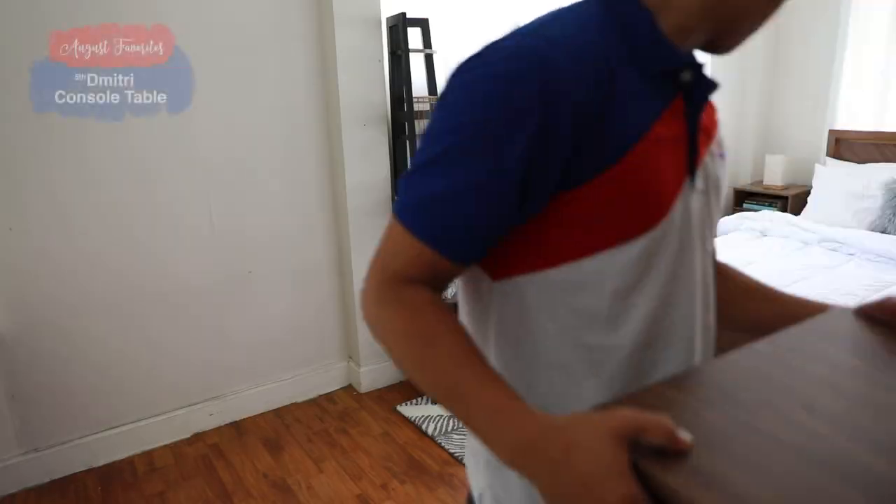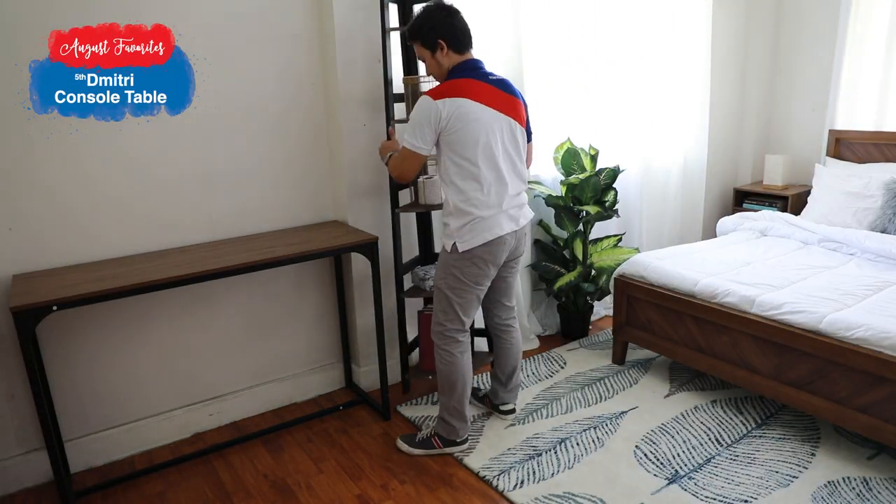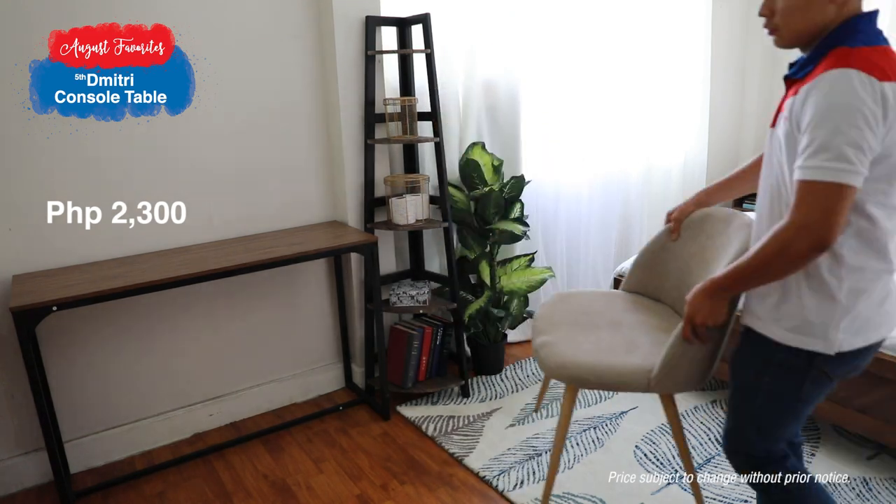Let's talk about consoles, and I bet there's only one thing that comes to mind now — Dimitri. Super easy to move around, can fit in any corner of the room, and extremely affordable at only 2,300 pesos.